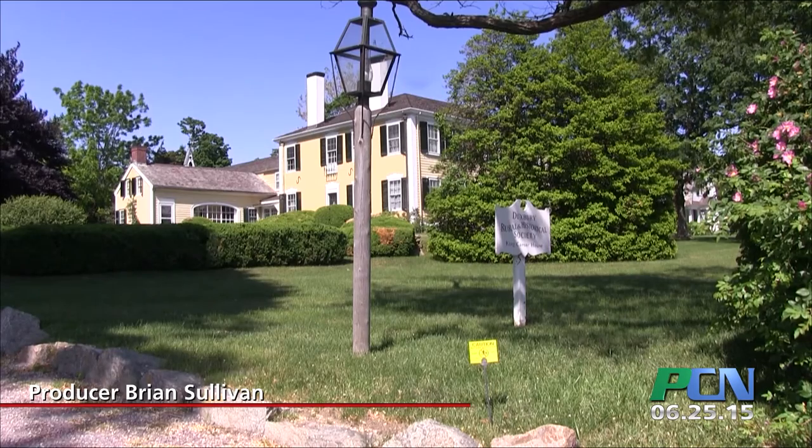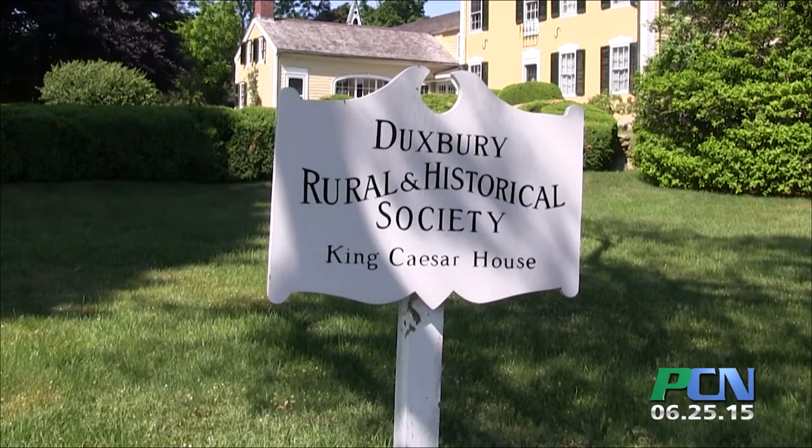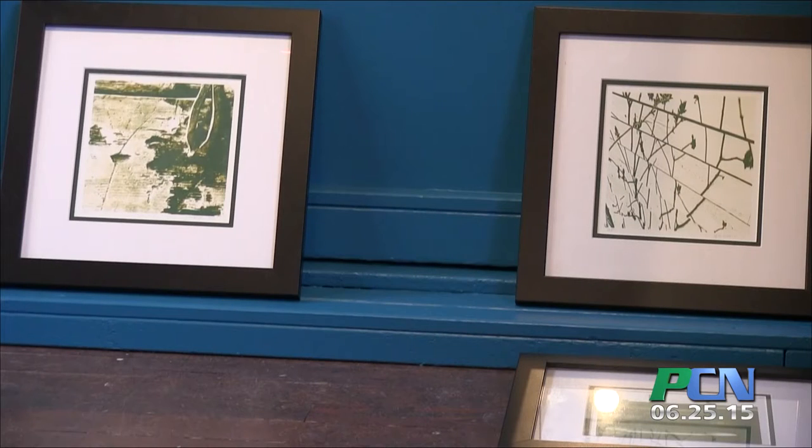The Duxbury Rural and Historical Society will be hosting an art exhibit entitled Reimagining Bradford. The show will feature several local artists commissioned to submit their interpretation of the Bradford House. The Reimagining Bradford exhibit will be here at the King's Caesar House in Duxbury. The show starts in late June and runs until late August.